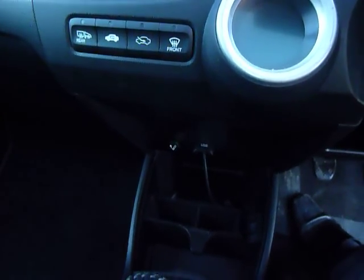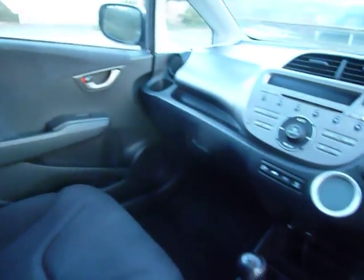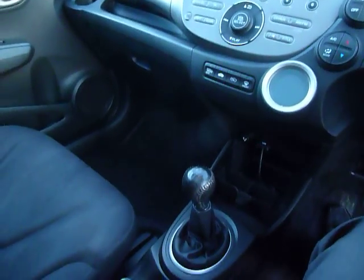A bit further down you've got your USB point so you can plug your phone, tablets and things like that. There's plenty of space here in the Jazz, loads of room, and a five-speed manual gearbox. Another great benefit is this panoramic glass roof, which as you can see lets in a lot of light.